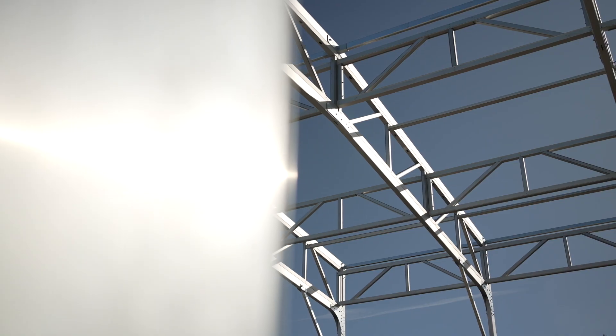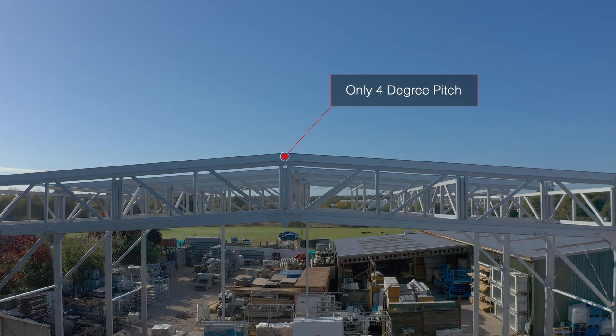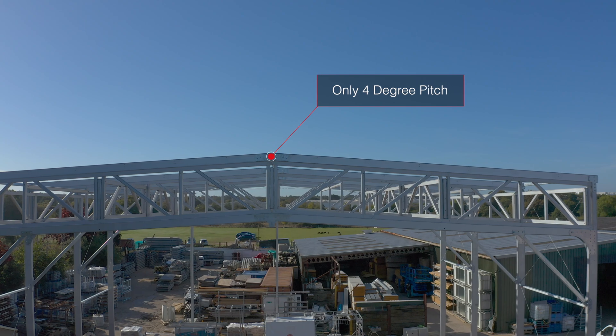One of the most unique things about the Horizon is its weight loading capacity. We have hung in our tests 8 tonnes off a single arch and we had a deflection of 37 millimetres. The other unique thing about the Horizon is its very low pitch, which is only 4 degrees, which is going to reduce the environmental impact and help planning.